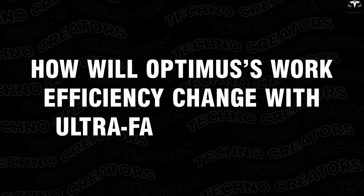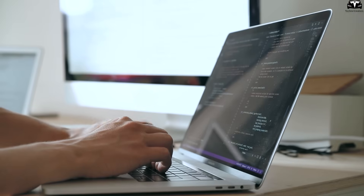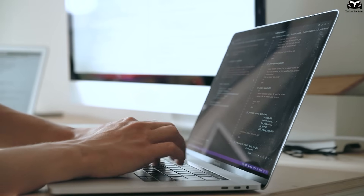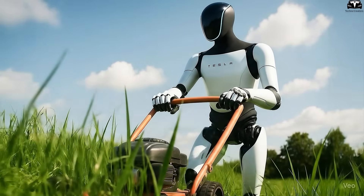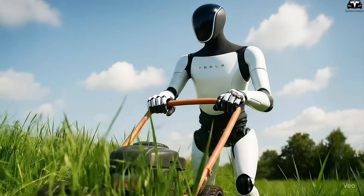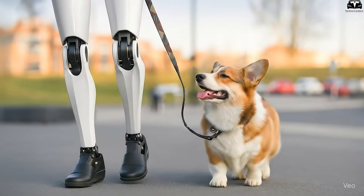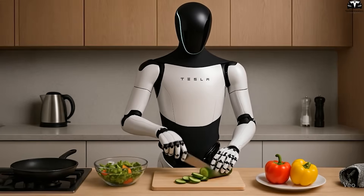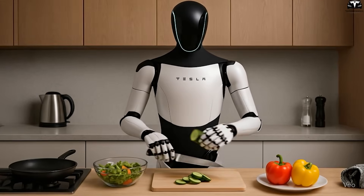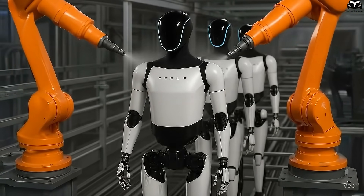How will Optimus' work efficiency change with ultra-fast charging? When people talk about work efficiency, they often think of speed, accuracy, and the ability to sustain continuous performance. But for a robot like Optimus Gen 3.5, the factor of ultra-fast charging completely redefines what efficiency means — no more long downtimes, no more complicated planning around charging breaks. Optimus becomes a co-worker that can keep pace with humans in a way never seen before, ushering in a major shift in how we use robots to elevate productivity.